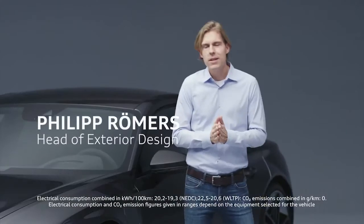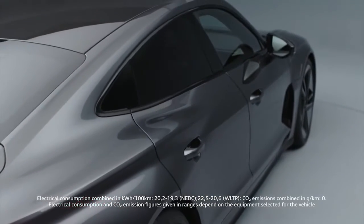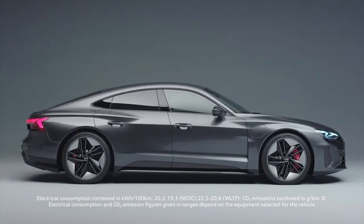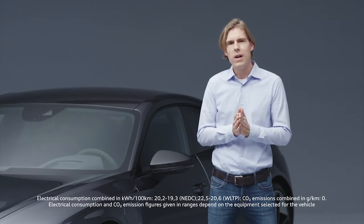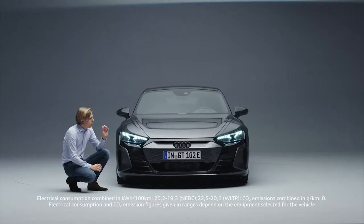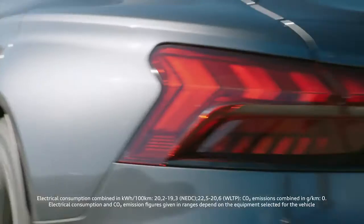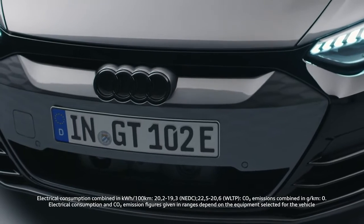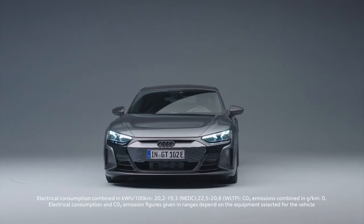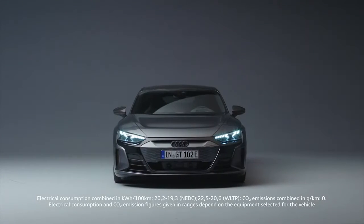Good exterior car design is always based on perfect proportions. You could call the exterior design almost a Quattro sculpture. We have no other car in our line-up with such huge muscles on top of all four wheels. For the first time, we bring the evolution of this inverted face onto the road. Inverted face means we cover our well-known single frame, brighten it up, and put it into a black mask. From 100 meters away, you will clearly see it's an Audi, and at the same time you see it's electric.